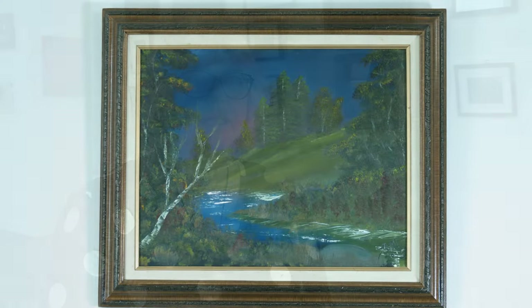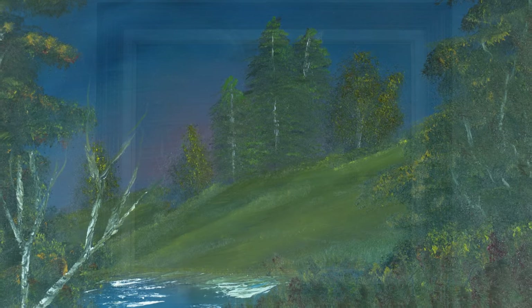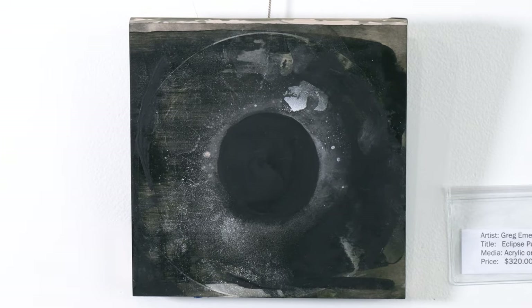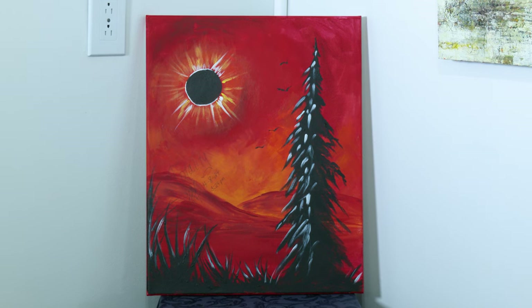And I think the show expresses that. You have a variety of different colors here — everything from reds and yellows and blues to work that's black and white and gray. So you get that display, the different styles.